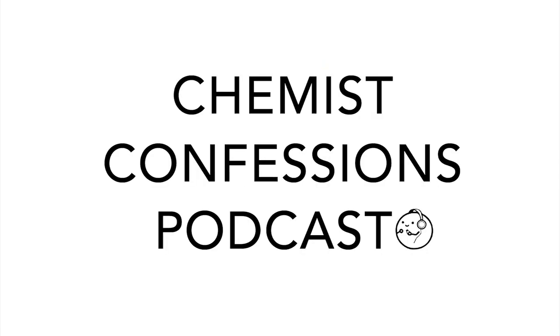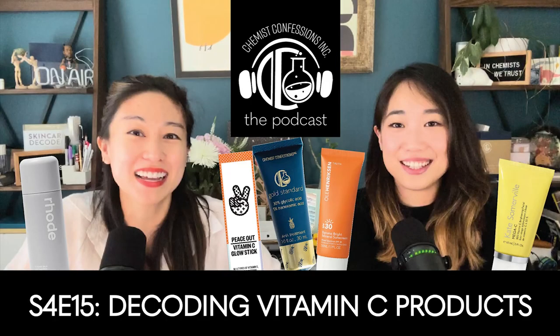It looks like a very thin, light emulsion — think of like a wet lotion, very wet. Welcome back, this is the Chemist Confessions podcast. I'm Victoria and I'm Gloria, and this is a human conversation on all the skincare science we talk about daily.